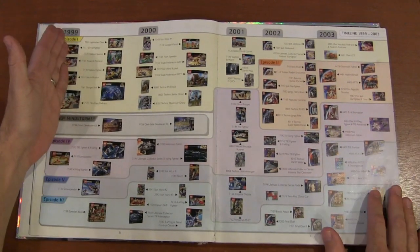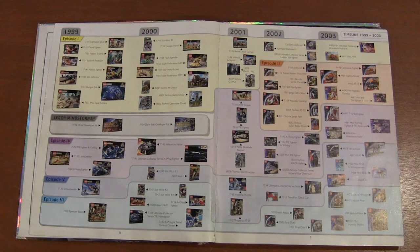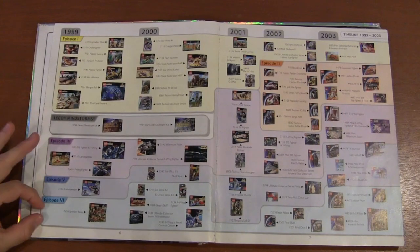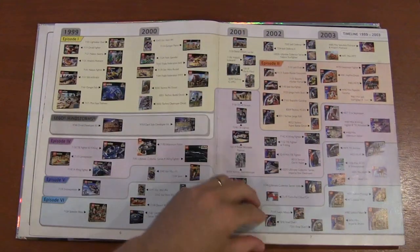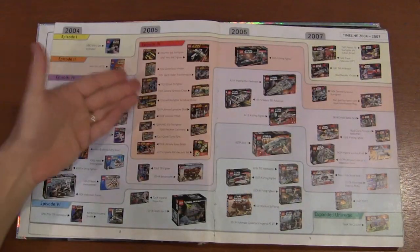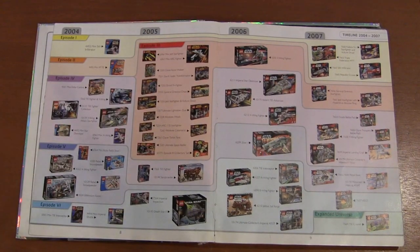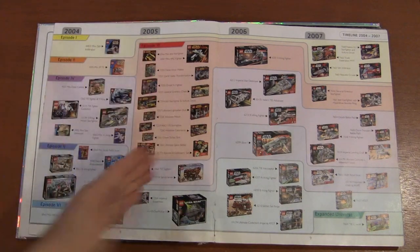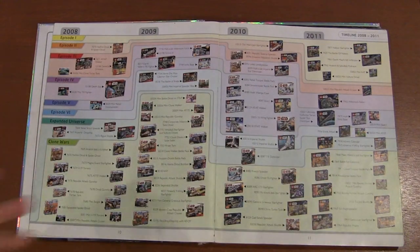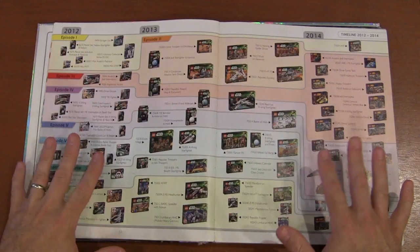1999 was the first year LEGO Star Wars came out. The timeline runs left to right by year, and then shows which episodes or expanded universe themes they came from — Episode One, Four, Five, Six, and Episode Two. You can see how many sets came from each theme. By 2005 there are a lot of Episode Three sets, which lines up with that movie's release. Then we go 2008 to 2011, covering the first 10 years with a sneak peek at year 11. That's where the new material in this edition begins.